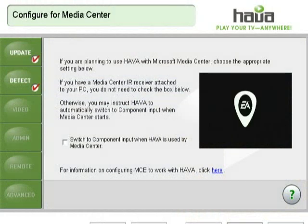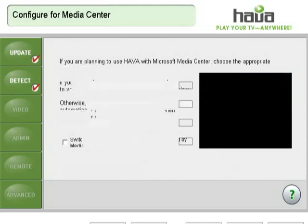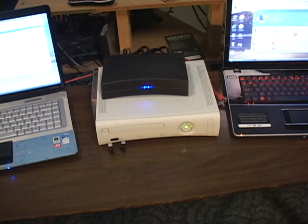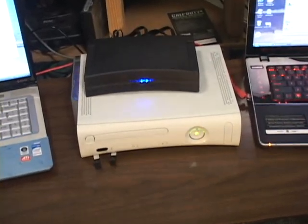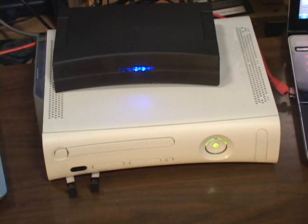The Hava Platinum supports input signals from standard 480i to 1080i and will stream that video at 720x480 at 6 Mbps. If you input HD signals, the Hava will display in 16x9 widescreen format, and the Hava Client is integrated into Windows Media Center.